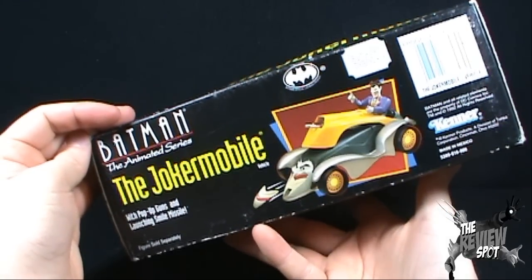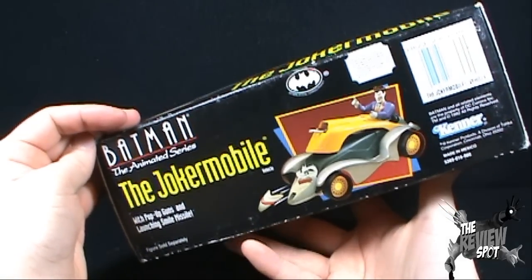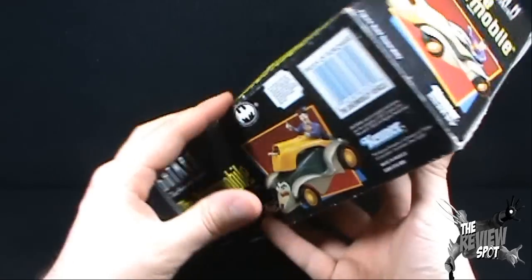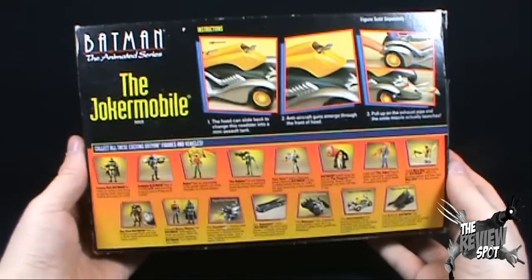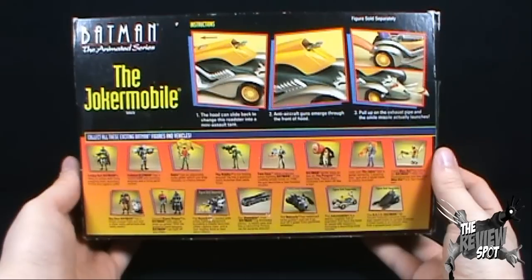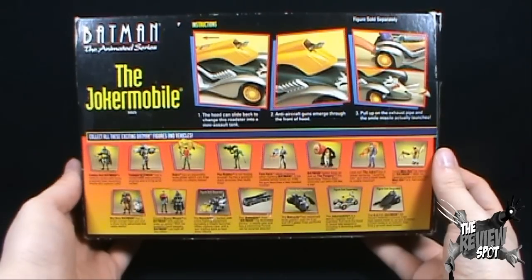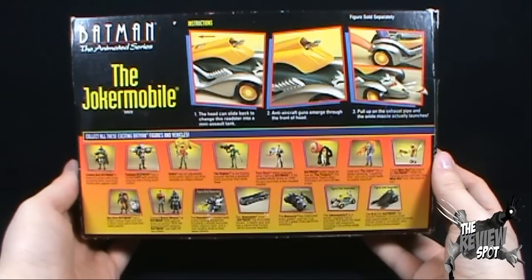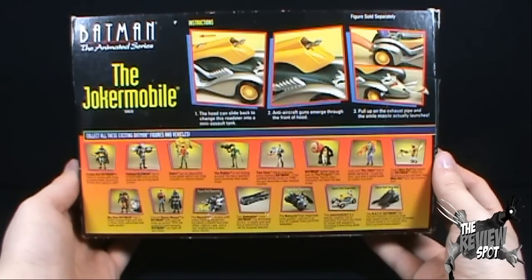By the way, this comes to us from 1992, so if you were to travel back in time to buy a brand new one, you'd want to travel back to 1992. On the back of the box, it gives the instructions for the vehicle. The hood can slide back to change the Roadster into a mini assault tank. Anti-aircraft guns emerge through the front of the hood, and then pull up the exhaust pipe and the Smile Missile actually launches.